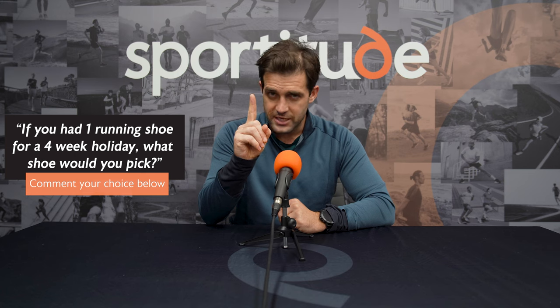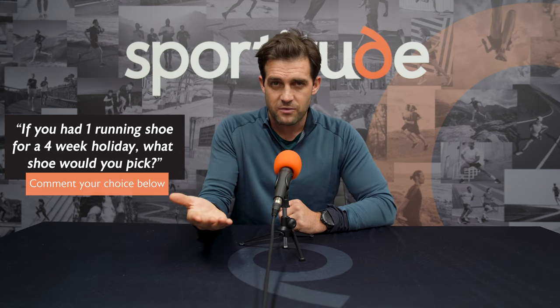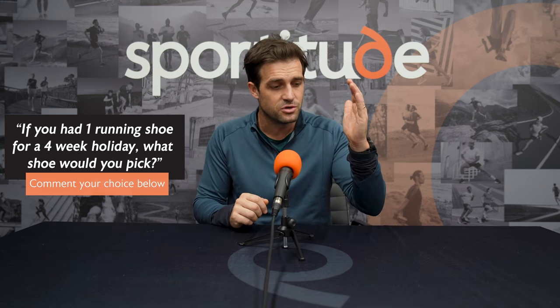Before we jump into the review and discuss the tech features of every single running shoe, let's talk about what actually makes a versatile shoe a versatile shoe. We throw this phrase out quite often amongst our team here at Sportitude Running: if you're going to go on a holiday, heading away for four weeks, and you had one running shoe to take, what would it be? A versatile shoe needs to cover you from your mileage running right through to your speed days and potentially even be used for a race.